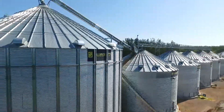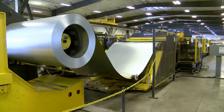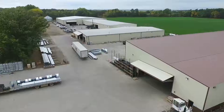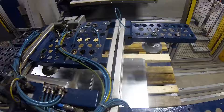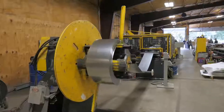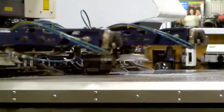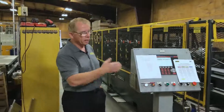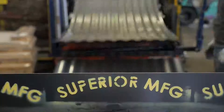We want to make sure that the product and service that we provide for our customers is the very best. It's a long way from a piece of sheet metal to a grain bin, but the machines at Superior Grain Equipment's plant in Kindred are specifically designed and engineered to make the process fast, but most importantly, accurate. Claire Rauser is the president and CEO of Superior. The company has been around for 40 years, but has been manufacturing their own bins for the past decade.